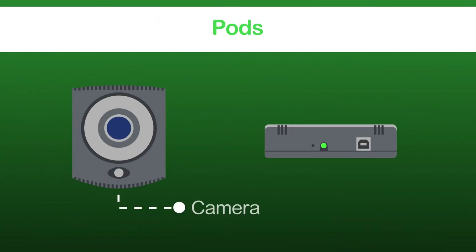NetBotz pods, including camera pods and sensor pods, make scaling your security and environmental monitoring deployments easy.